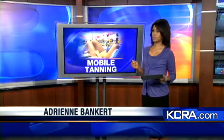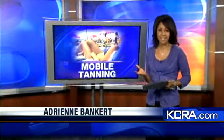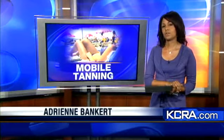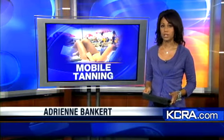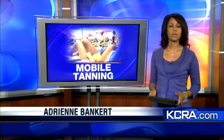You look sun-kissed, Kristen. Of course, we're getting as much sun as we can with 60-degree temperatures, but our lack of sun and warm weather means a lot of people haven't had many chances to lay out. Did you know you can now get a professional spray tan right in your own kitchen? Mobile tanning is starting to become big business in this region.